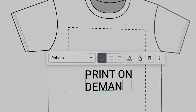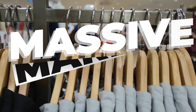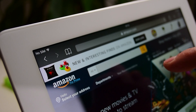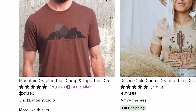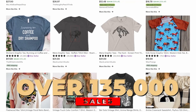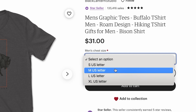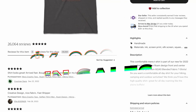I started a print-on-demand business completely from scratch with the goal of generating $100,000 in sales using only AI. The reason I did this is that there's a massive market for graphic apparel on sites like Etsy, Amazon, and Walmart. Here you can see Etsy seller Black Lantern Studios has over 135,000 sales on their graphic t-shirts, and they sell them for a whopping $31 a shirt, which comes out to over $4 million in sales.